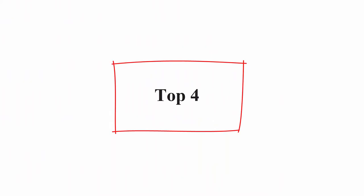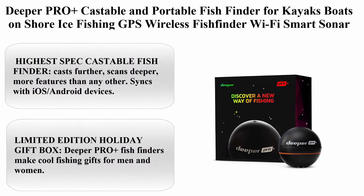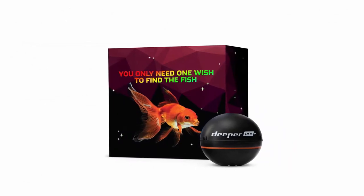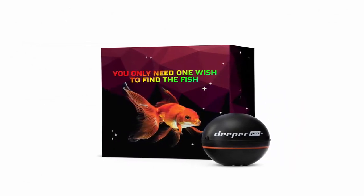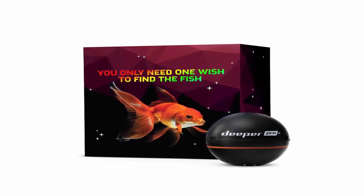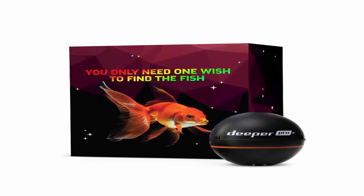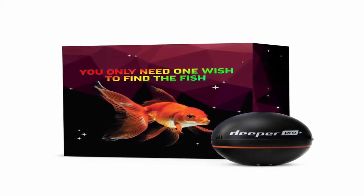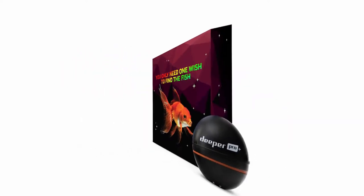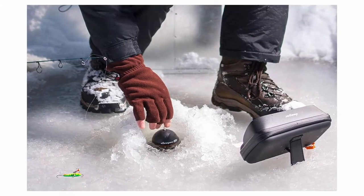Top 4: Deeper PRO Plus Castable and Portable Fish Finder for kayaks, boats, shore, and ice fishing — GPS Wireless Wi-Fi Smart Fish Finder, limited edition box. Highest spec castable fish finder: casts further, scans deeper, more features than any other. Syncs with iOS and Android devices. Use for boat, kayak, canoe, and shore ice fishing. Great addition to the fishing gear of any angler.